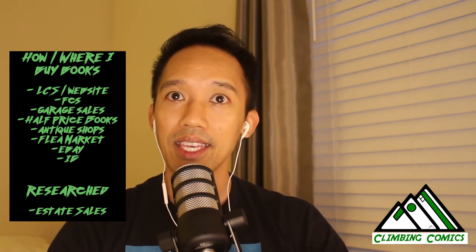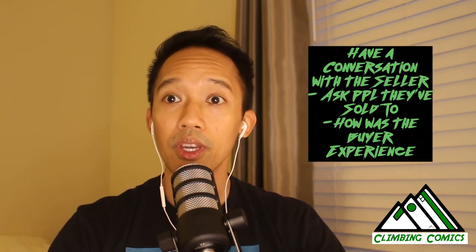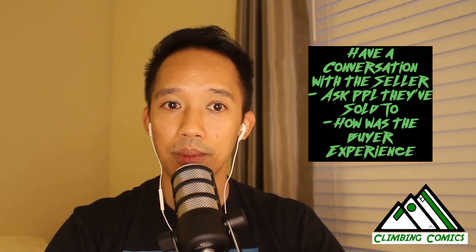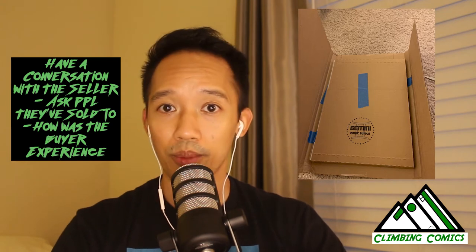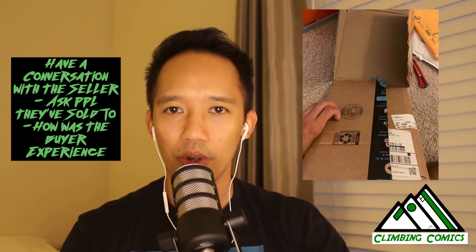The other way I've obtained books is online — mainly eBay and some Instagram. Instagram for me has been both good and bad. You have to vet who you buy from, asking people who they've sold to and whether they ship books in Gemini shippers or just two pieces of cardboard. This extra work is well worth it because you don't necessarily have to pay extra eBay fees, and if you form a relationship with a dealer, you can ask them to let you know if a certain book comes across them.